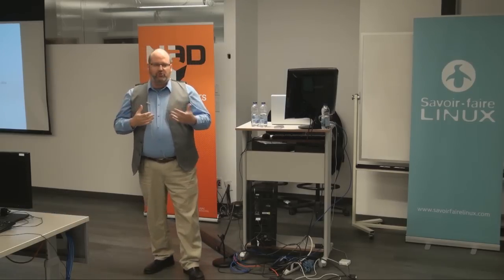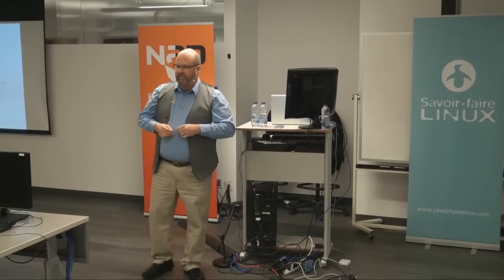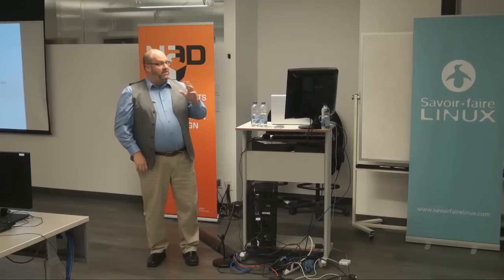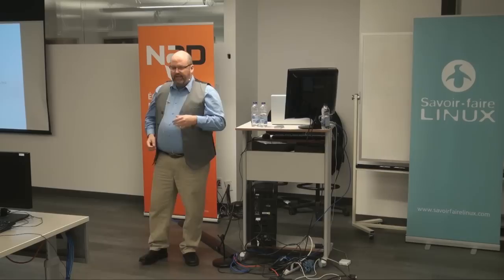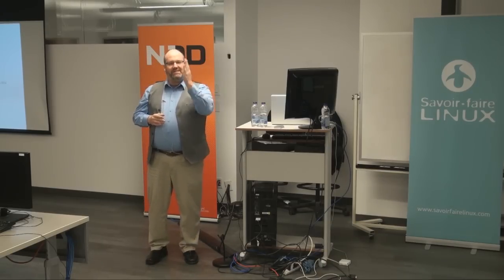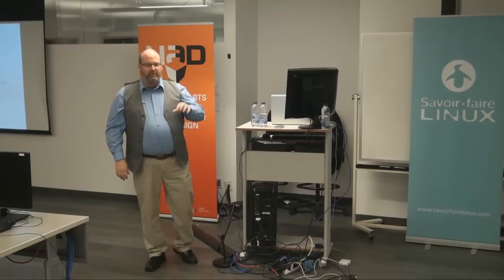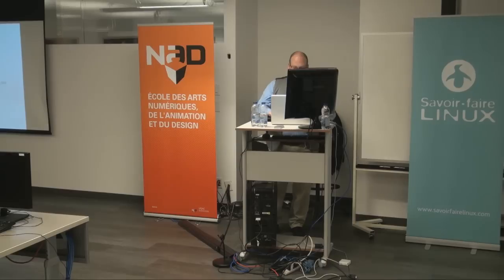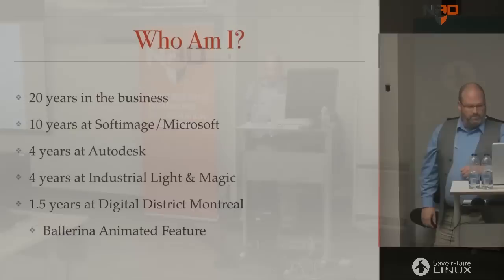I'm not going to teach you how to use Python, because we could go for hours and there are others who can do that. What I would like is to make sure you understand how Python is being used in the ecosystem. Eric actually showed you rigging, but I'd like to show you where Python is used in every step of a production, from concept to finishing, and what sort of knowledge you need — beginner, intermediate, or advanced.